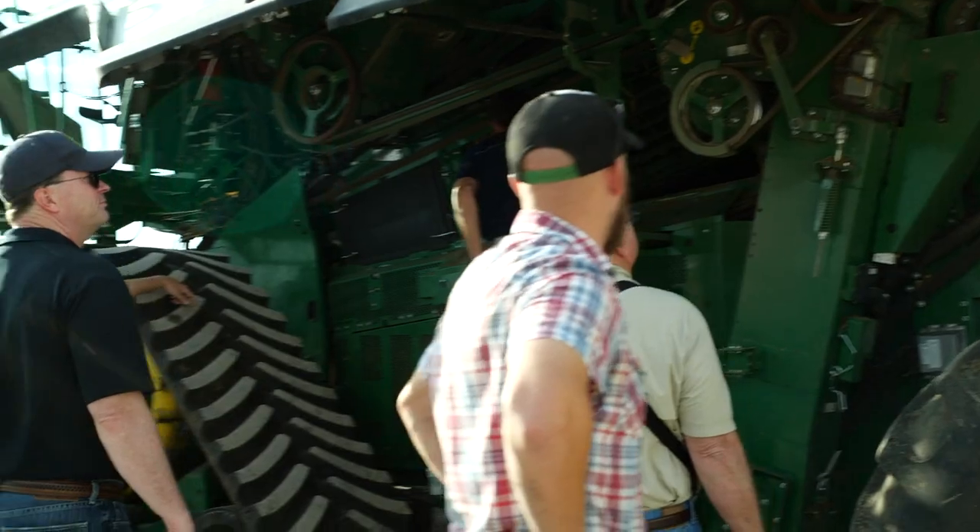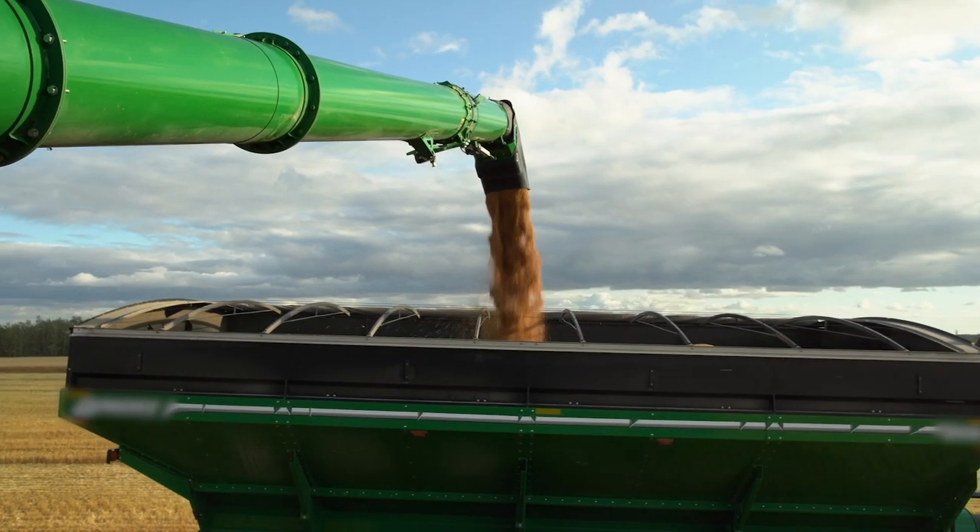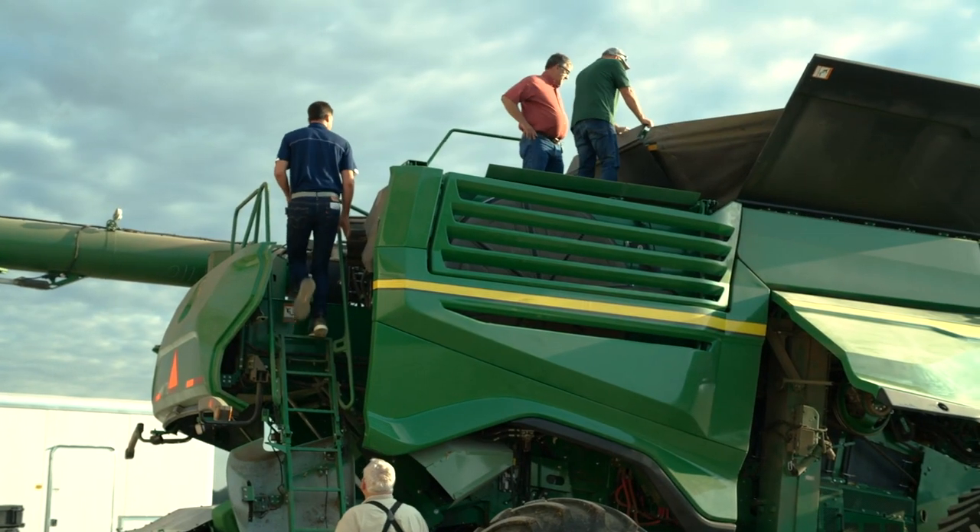When we first started, we requested a five or six thousand bushel an hour combine. We requested faster unloading augers and bigger grain tanks, ease of handling, good quality — and it's done all that.